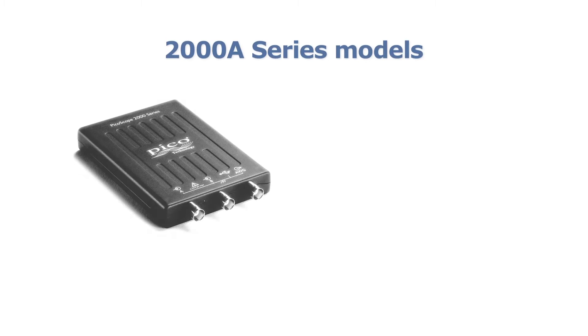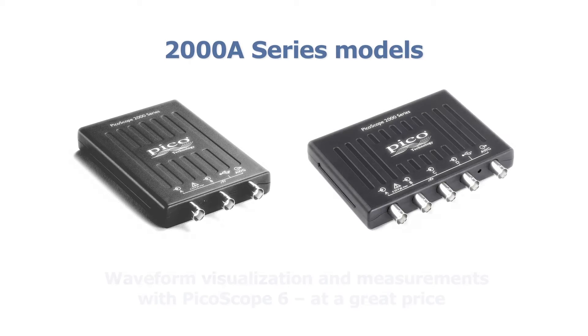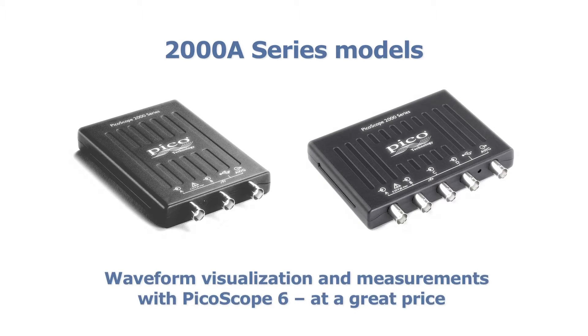PicoScope 2000A two and four-channel models are ideal for technicians, trainers, students and hobbyists who are doing fault-finding on signals up to 25 megahertz.